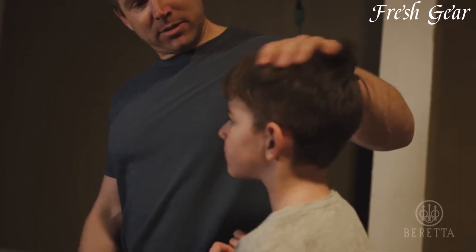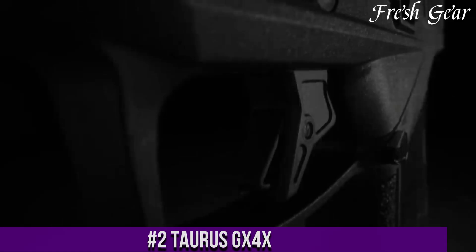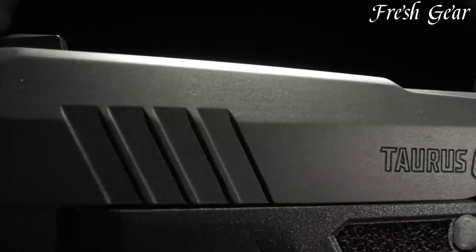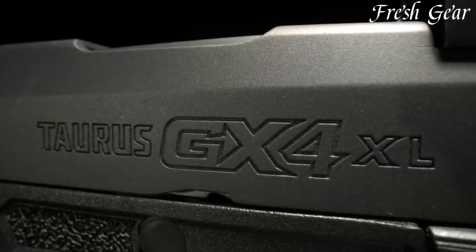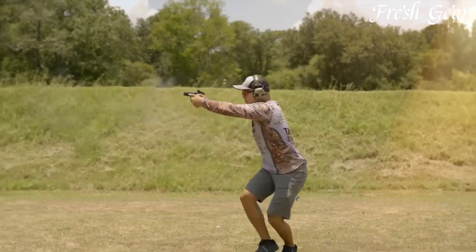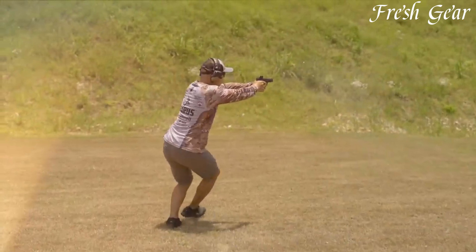Number 4. The Springfield Armory Hellcat RDP 9mm is a compact and powerful handgun designed for concealed carry and personal defense. With its micro-compact size and lightweight construction, the Hellcat RDP offers excellent concealability without compromising on capacity or performance. It features a high-capacity magazine with a standard capacity of 11+1 rounds and an extended capacity of 13+1 rounds, providing ample firepower in a small package. The RDP — Rapid Defense Package — variant includes a threaded barrel and a removable muzzle brake, allowing for easy attachment of suppressors or compensators to mitigate recoil and muzzle rise. The Hellcat RDP also incorporates Springfield Armory's adaptive grip texture, ensuring a secure and comfortable hold in all conditions.